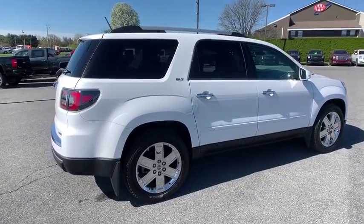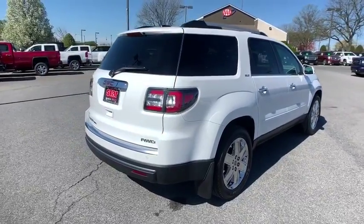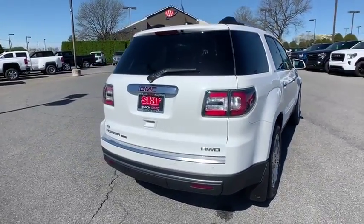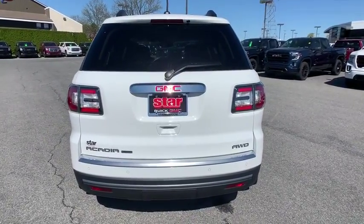traction control, dual airbags, leather-wrapped steering wheel, power steering, auto-dimming rear-view mirror, four-wheel disc brakes, center armrest, universal garage door opener, fog lights, CD player, compass.